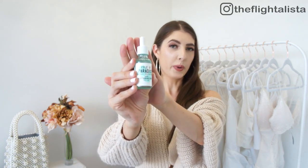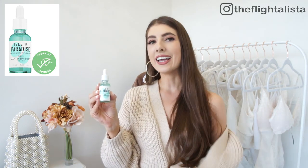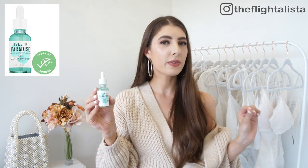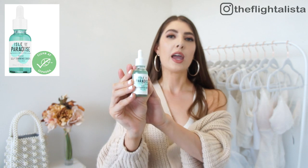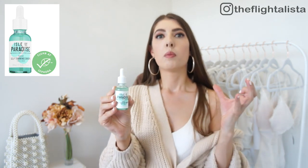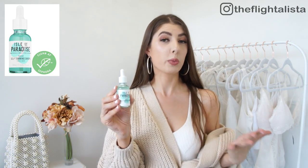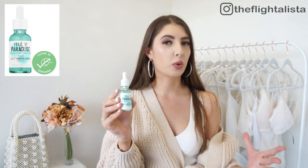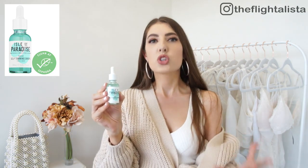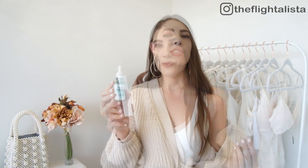Next up is the Isle of Paradise Self Tanning Drops in the shade medium. I've never tried this product before, but I do not like to go in the sun at all — I wear SPF 60 on my face and body. I tried it once: I put a couple of drops into my moisturizer and went to bed. Be mindful that if your moisturizer hasn't fully sunk in yet it could rub off on your pillow. What I love about this product is there's no color to it, so no transfer onto your pillowcase. It comes in three different shades and I think medium is absolutely perfect if you're on the fairer side.